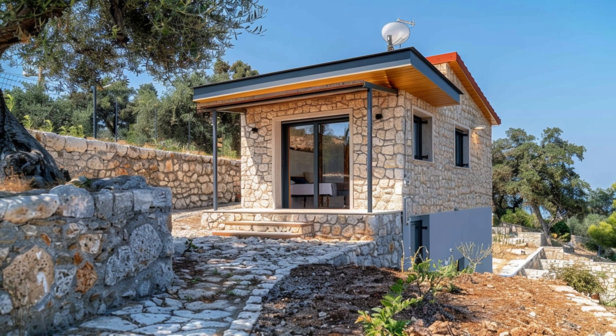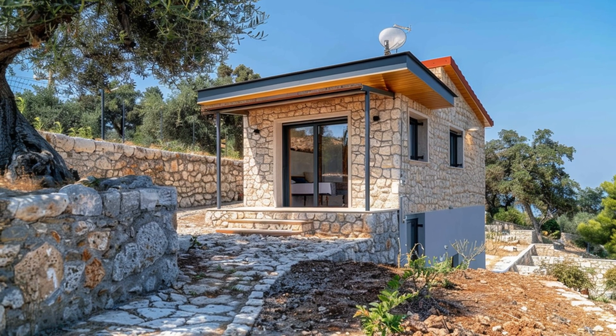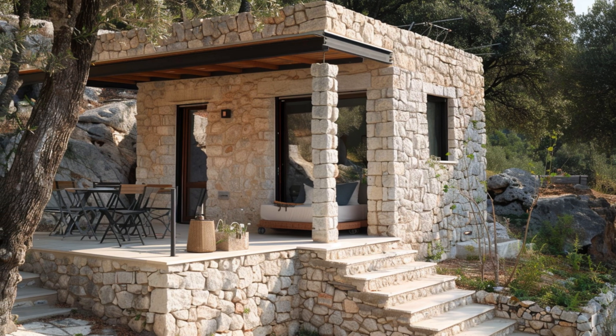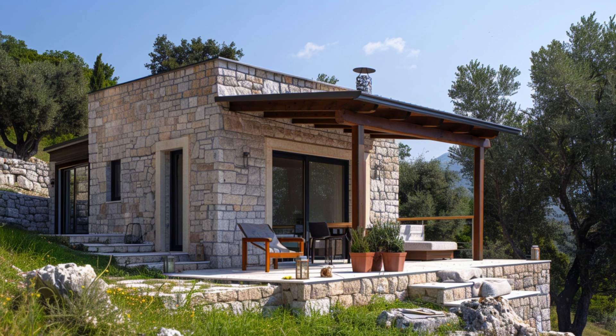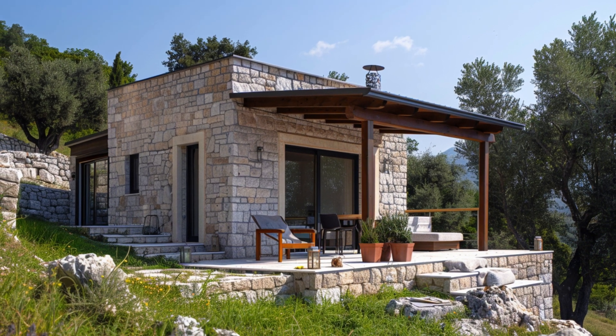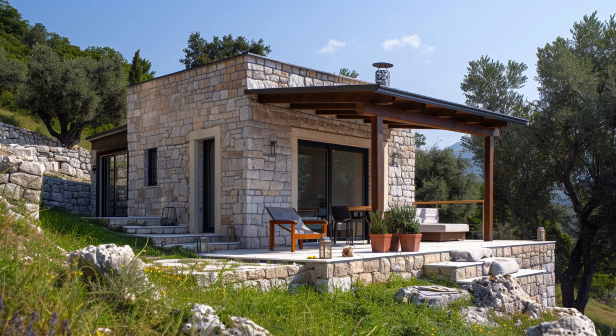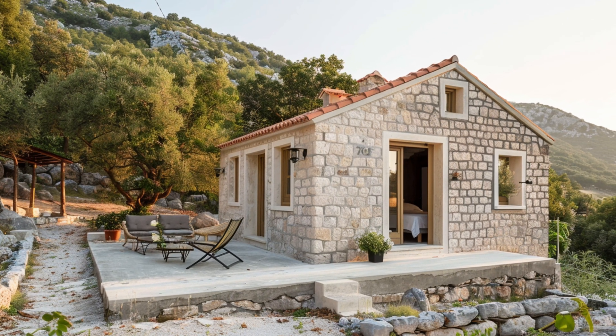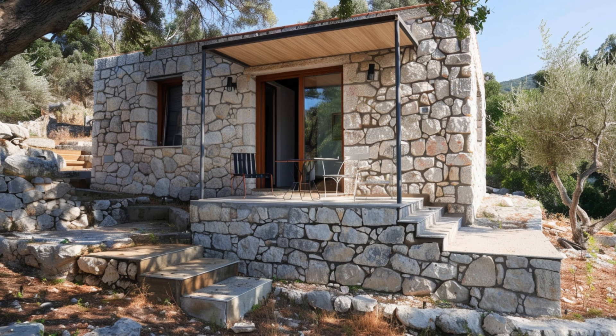So the next time you see a photograph of Santorini, or stand before the ruins of a Greek temple, take a moment to think about the stone beneath it all. Limestone: a gift from the sea, shaped by human hands, and elevated to timeless art. In it, we see not just the past, but a blueprint for building beautifully, naturally, and wisely.